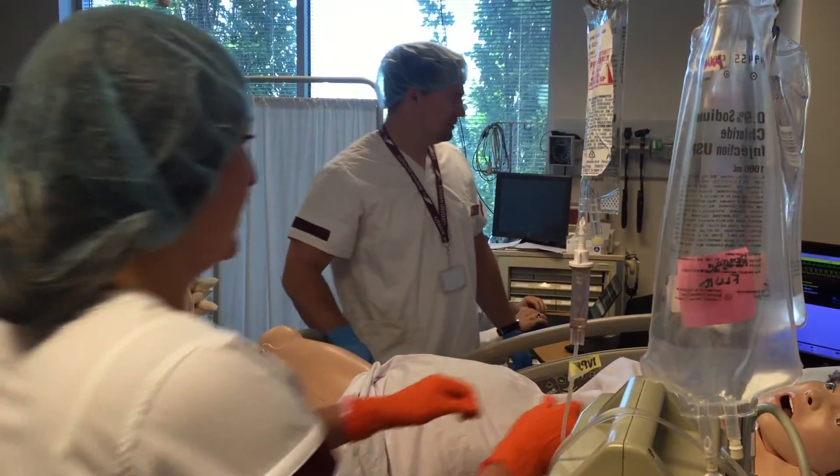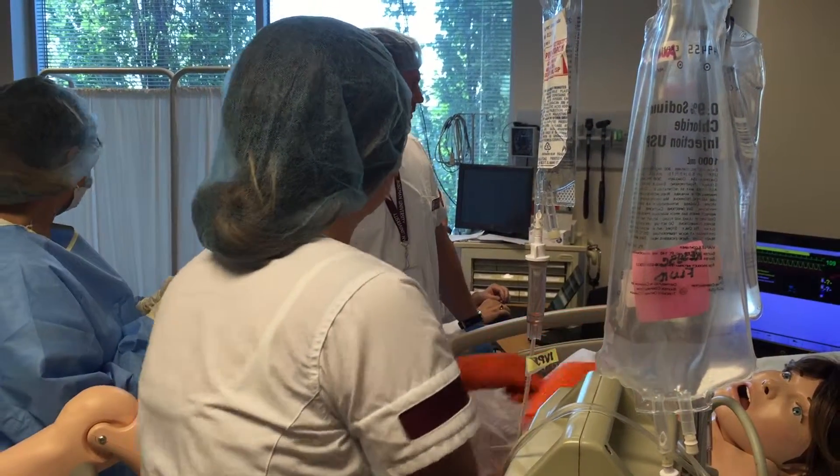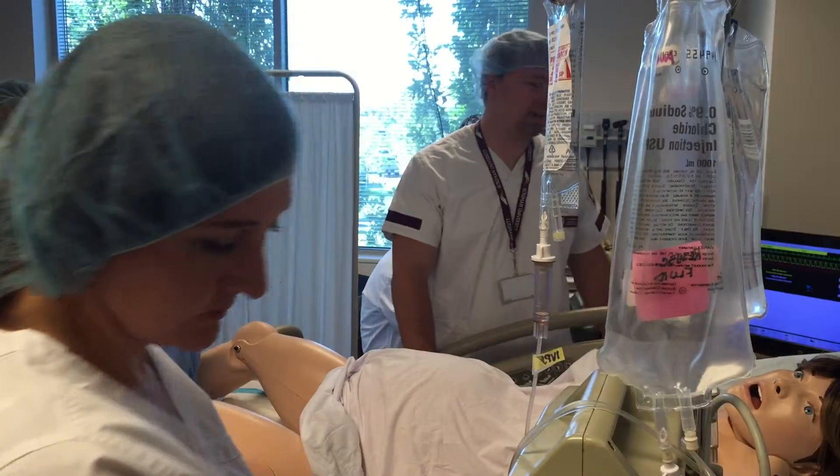I love that we do it after we've learned everything in the lecture portion of the class, that it's not interspersed, because I feel like when I go to my CNA pools I'm really prepared. I feel really confident, actually, in my abilities and my skills when I go there.